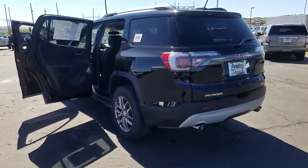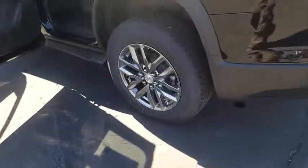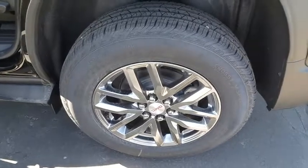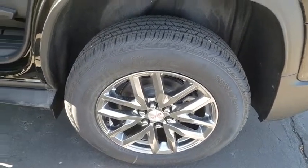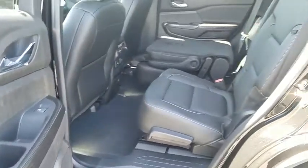Universal garage door opener, compass, fog lights, heated front driver and passenger seat, rear window defroster, electronic stability control, security system, trip computer, power windows, heated front seat, brake assist.